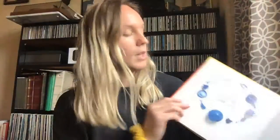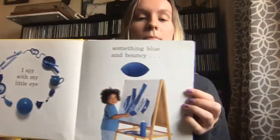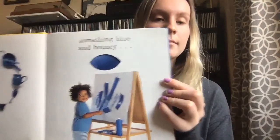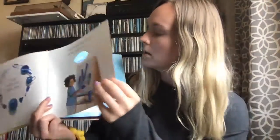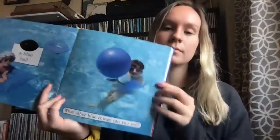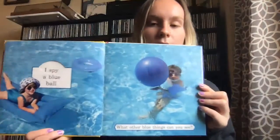I Spy Colors. I spy with my little eye something blue and bouncy. Bouncy means that when you drop it on the floor or throw it against the wall, it'll come back to you. I spy a blue ball. Here's the blue ball. What else do you see that's blue?